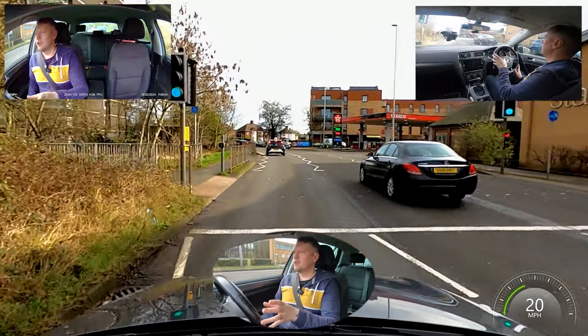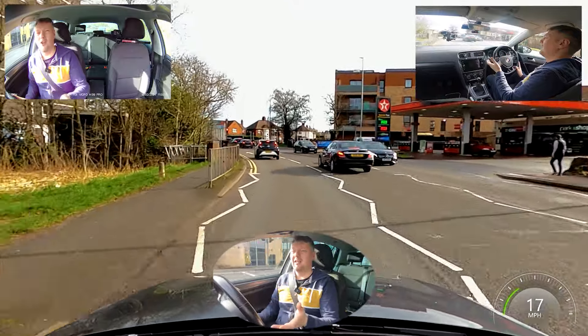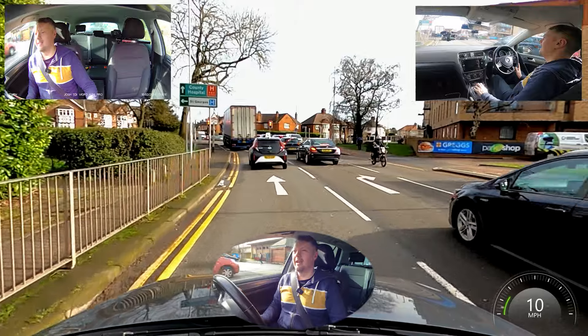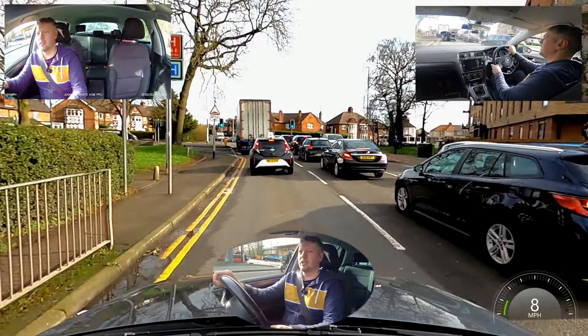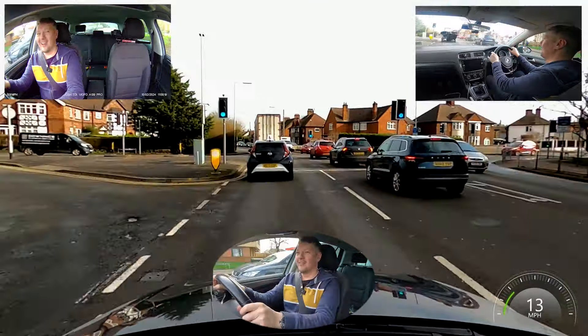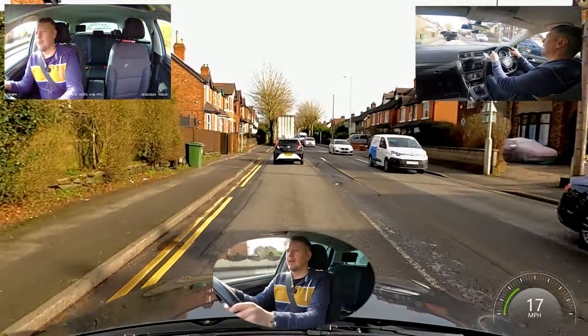Traffic light pedestrian crossing — don't need to worry because it's not going to change unless there are pedestrians. Looking ahead, seeing the red lights, slowing down, trying to adjust again in second gear. Because I've adjusted nicely, I haven't had to stop — and that is what we're aiming for.